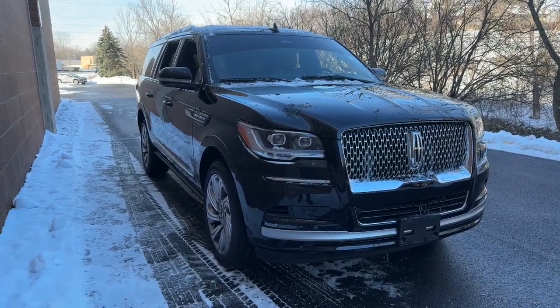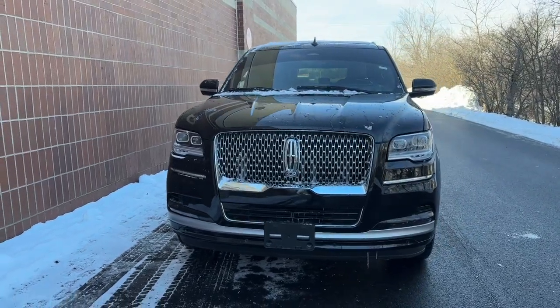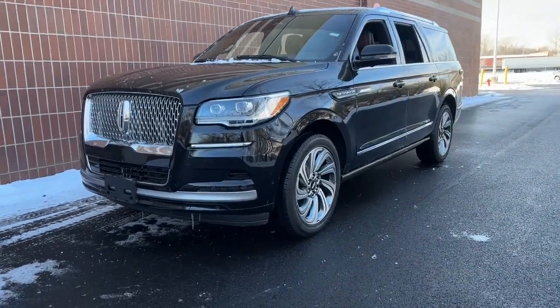Your next car could be the 2023 Lincoln Navigator L. This vehicle is an outstanding buy with fewer than 20,000 miles on the odometer.